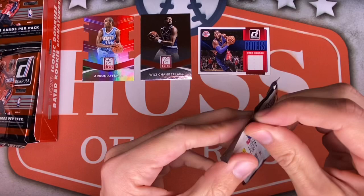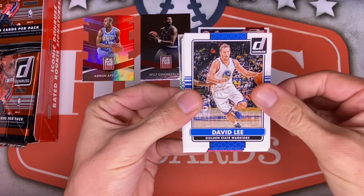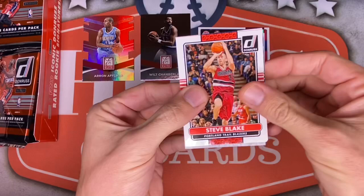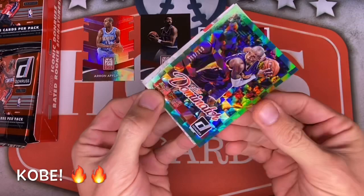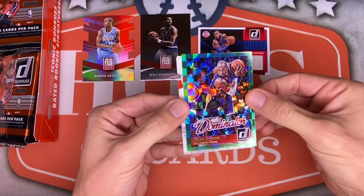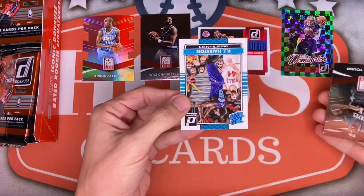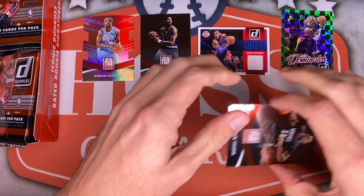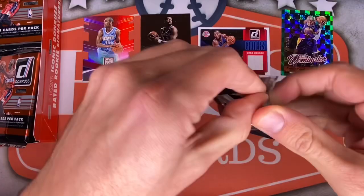Pack three: Giannis, David Lee when he was on the Warriors, Kentavious Caldwell-Pope, Steve Blake. Then a numbered Kobe — out of 999, so not the most ideal parallel, but it's still Kobe, we'll take that all day. Behind that, a Thaddeus Young and another PJ Hairston — we're pulling him a ton. Another Thaddeus Young insert. Not gonna put him next to Wilt — that's a different level.